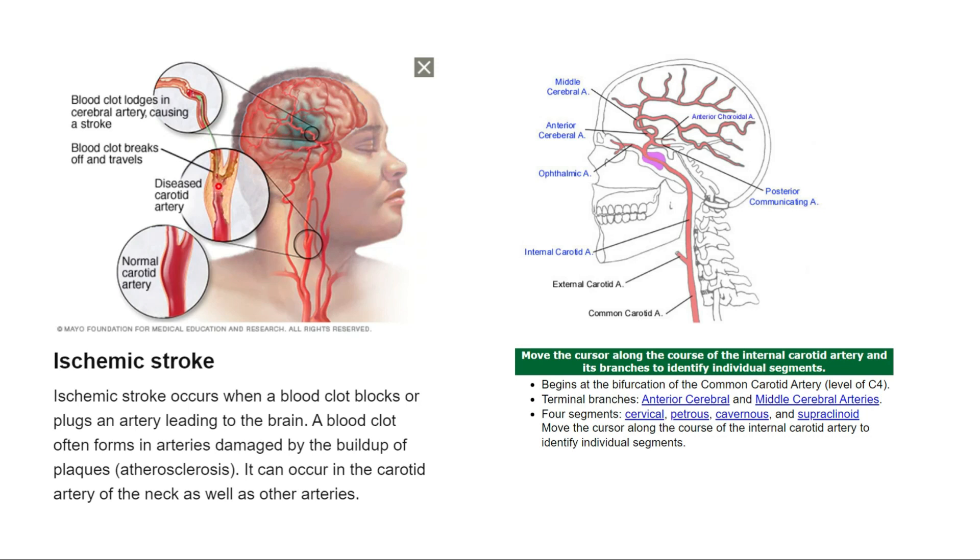Here you can see the normal carotid artery — clear, no roadblocks so to speak. And here, this is what we call atherosclerosis, or plaque formation inside the artery. If you have hypertension, hyperlipidemia, or diabetes, those are all risk factors that increase the risk of having a stroke. As you can see, if part of the plaque is dislodged, it travels to the brain — that's what we call ischemic stroke. Because the arteries of the brain are smaller, they are predisposed to being blocked, causing decreased or no blood supply to the brain.